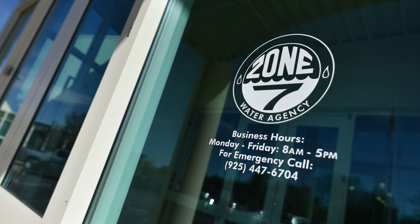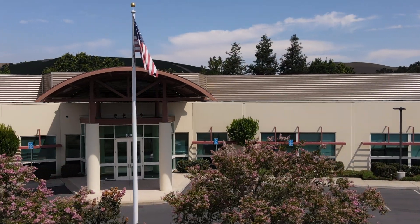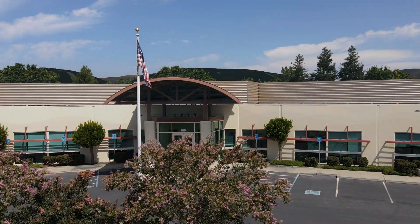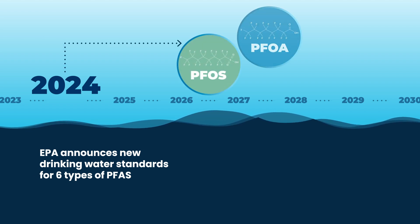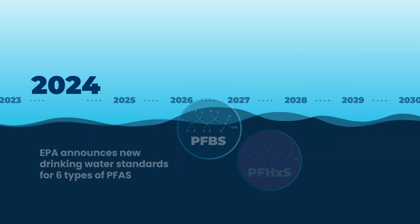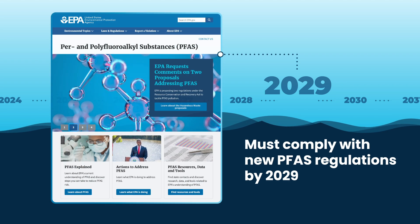Though water agencies did not create the problem, they are tasked with finding solutions to remove PFAS from affected water sources. In the spring of 2024, the U.S. Environmental Protection Agency announced new regulations for six different types of PFAS. Compliance with these regulations is not required for another five years, meaning water agencies have until 2029 to install effective treatment systems or make needed changes to water supplies.